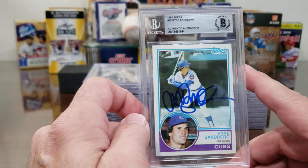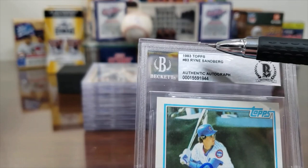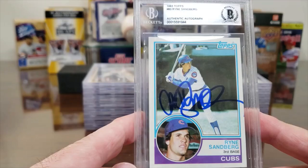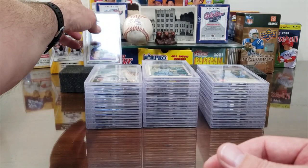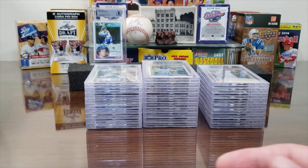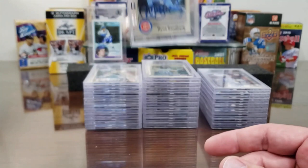Ryan Sandberg rookie card — 1983 Topps. You'll notice, unlike PSA's basic submission, Beckett's basic submission includes the year and make of the card, the player's name, and the authentic signature. There's the back view — very thick slabs, very substantial. Next up, Sandberg again on the Fleer rookie — 1983 Fleer Ryan Sandberg. Looks great.